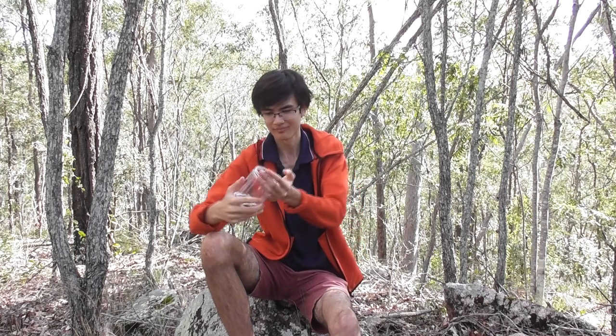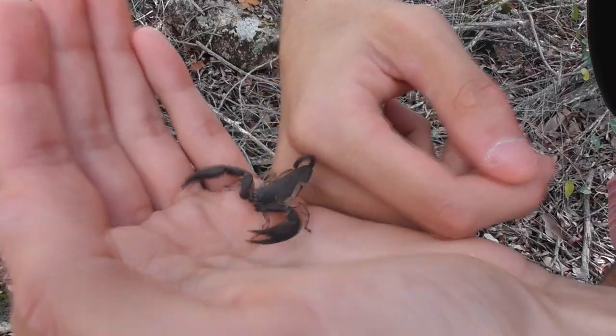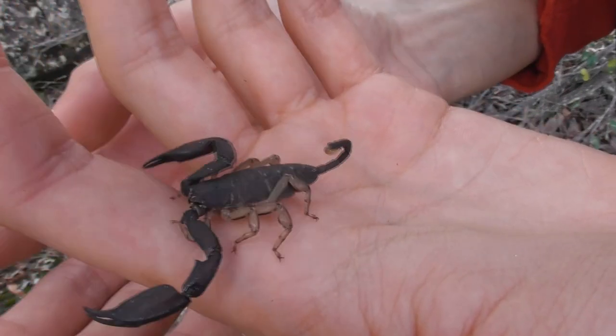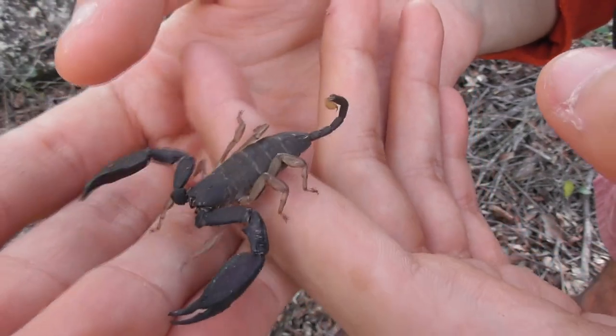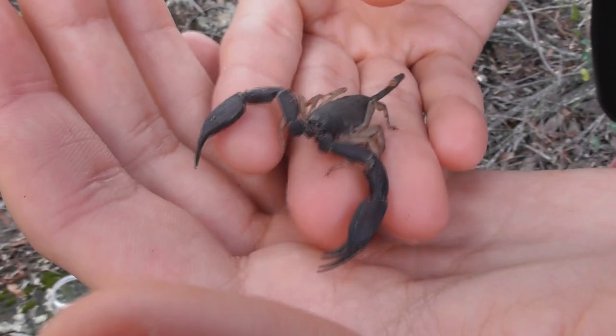One arthropod found in this habitat that is rather common and yet very infrequently encountered is this. This is a scorpion in the genus Homurus, and as you can see it is largely harmless. As you can tell by the body proportions, these scorpions are ambush predators and they do not rely much on their venom to kill their prey — they use those very large, very powerful claws.